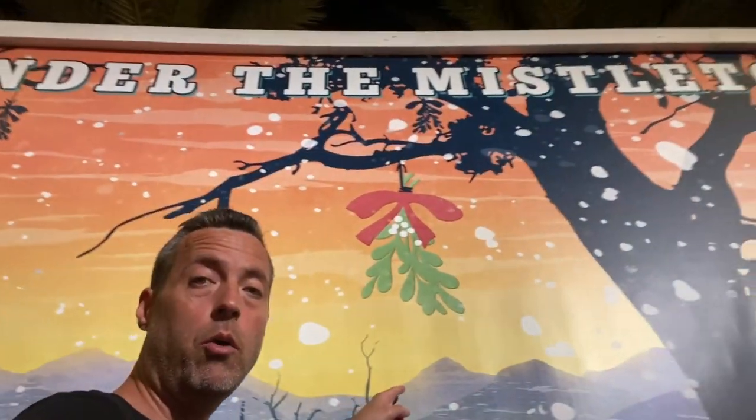We found a billboard that says 'Under the Mistletoe' and there's actual mistletoe on it. So we're gonna follow the tradition and kiss under the mistletoe. I didn't even get you in the video! I think I got the top of your head when we were kissing. Anyway, that's cute.